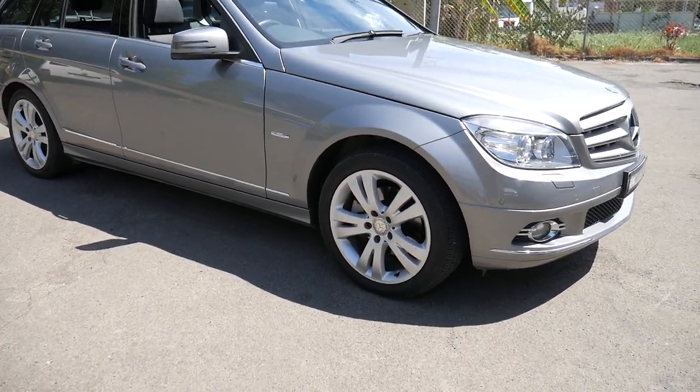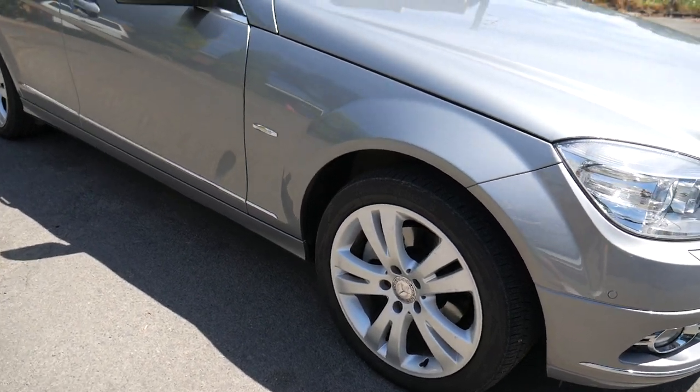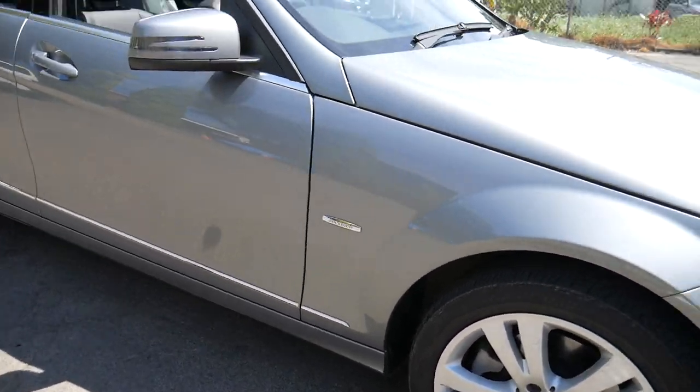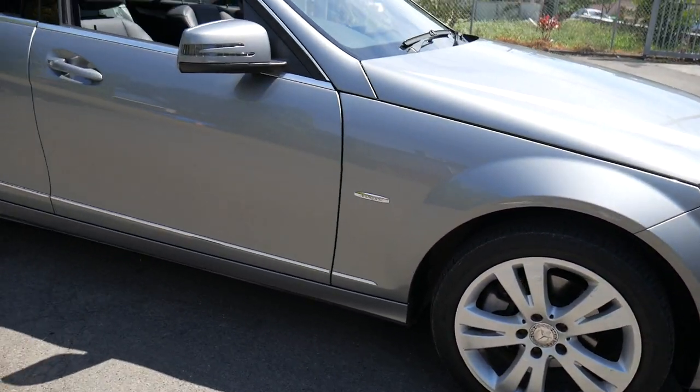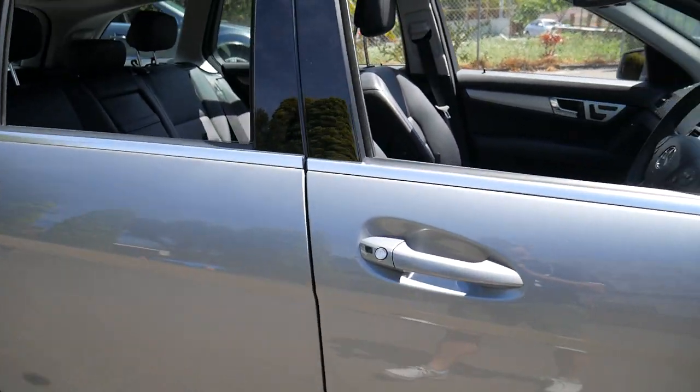Hi everybody, it's Richard here. I'm at the Old Timer Centre in Marrickville, New South Wales, and this gorgeous C220 diesel Avant-Garde station wagon has just come in. Beautiful, pearly, sort of light metallic grey with charcoal grey leather upholstery.